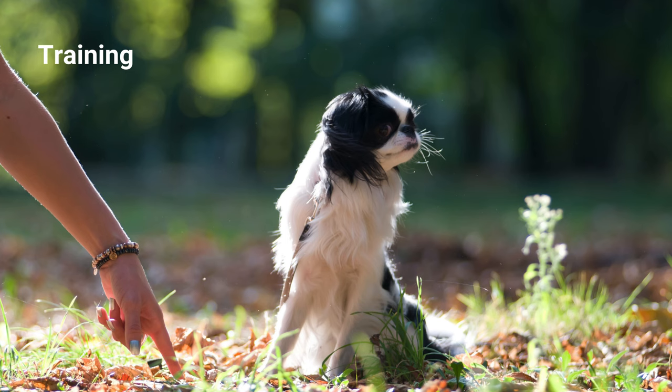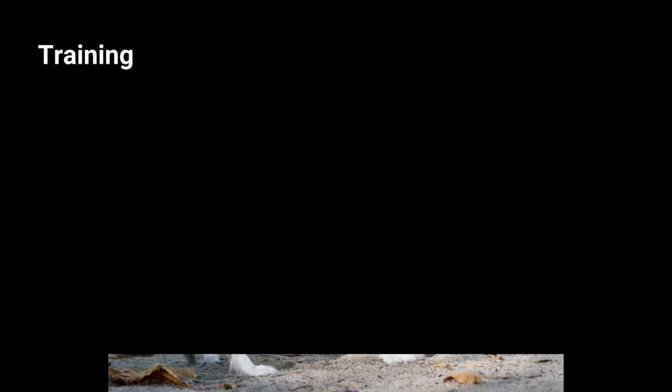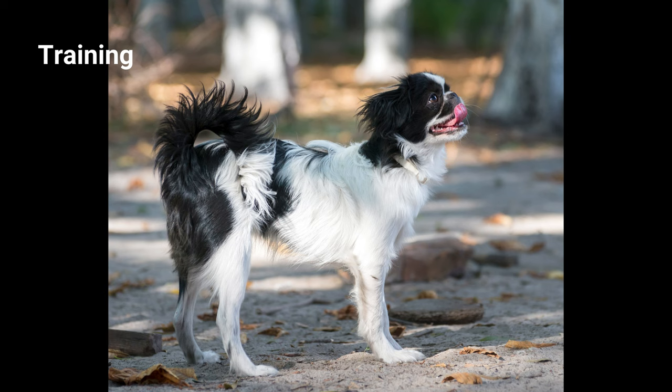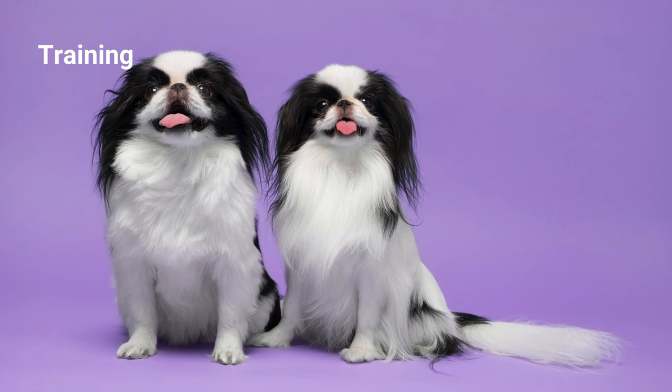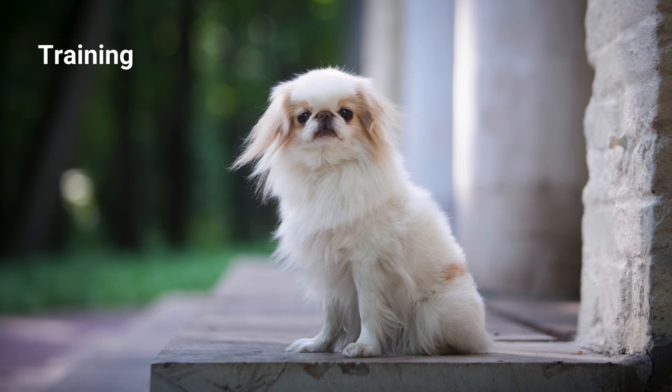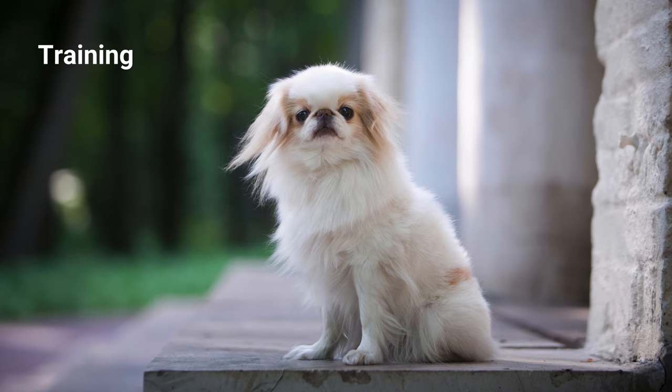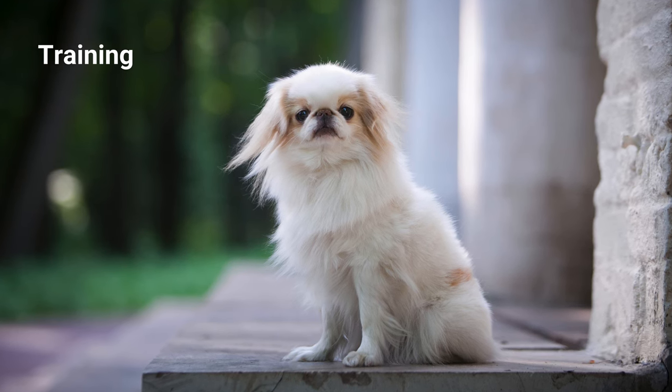Japanese Chins were originally bred to be companions for royalty, and their job has always been to charm, entertain, and comfort their owners. If you're training a Chin, it's important to make them believe that training is just about doing what they want to do. These dogs respond well to positive methods but will shut down if they sense harshness. They love learning new tricks that they can perform for their adoring audience, but you should keep training sessions exciting and fun to keep their attention.